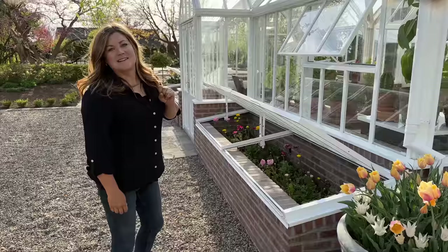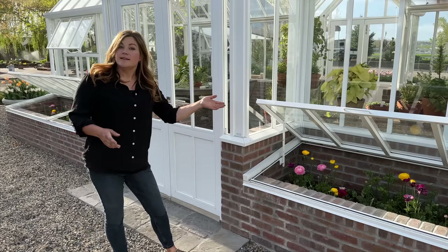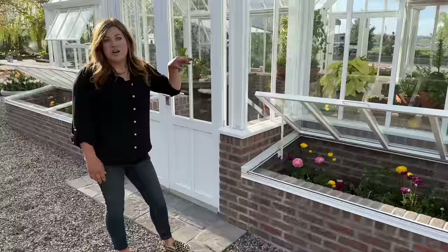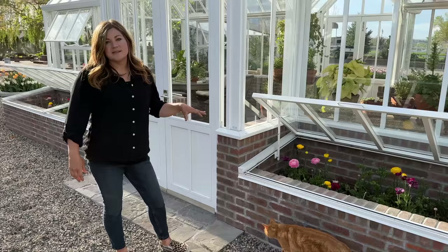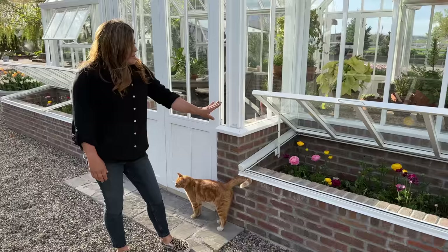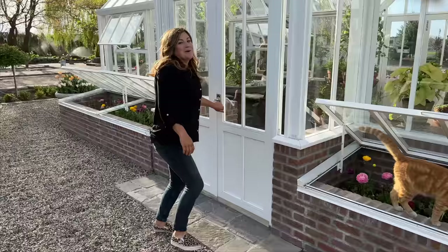Not such a great success with my ranunculus up here — don't look at them close. I did release some ladybugs in there but they do have aphids right now. What I learned this year is that they do great when it's really cold outside and they need protection, but once it warms up, it gets hot in those cold frames and ranunculus are a cool season flower — they're just not loving that. I'm kind of looking forward to them dying back so I can pull them, save the corms, and do it differently next year.